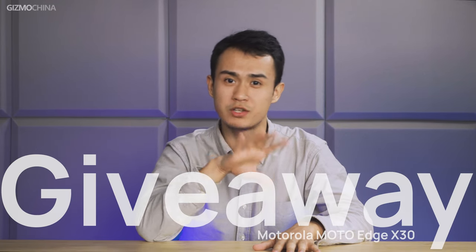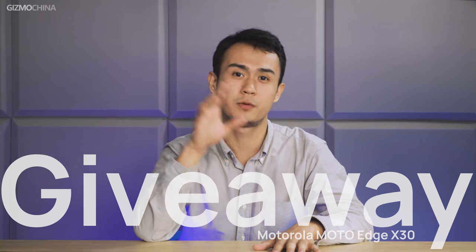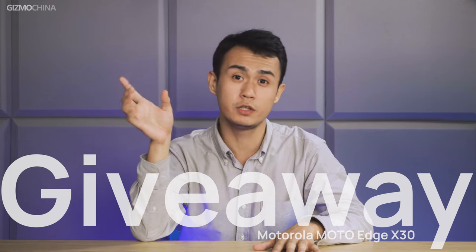We're having a giveaway of this phone and if you are interested, please watch until the end of the video. We're gonna tell you how to participate in the giveaway at the end of the video.